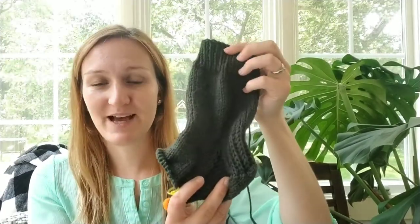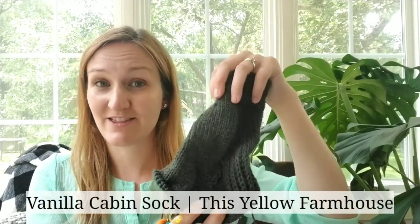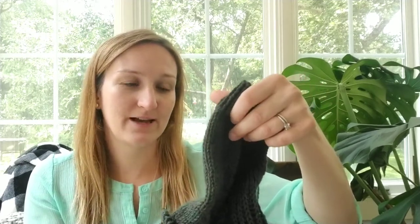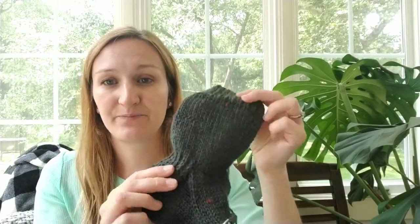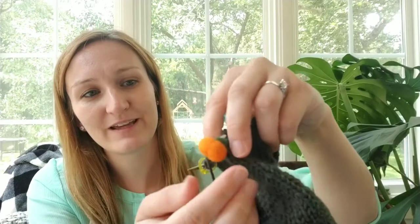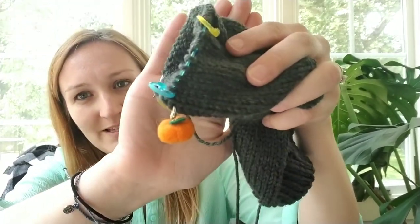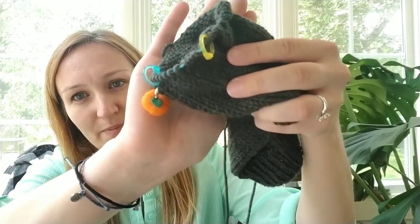It's worsted weight — this is a thick worsted weight. I wouldn't go as far as to say it's bulky, but it is definitely thicker than the worsted weight I've done before. But it fits, and that's all that matters. So he's excited for those. And then I'll show you my little progress keeper I made, which is just a little pumpkin.